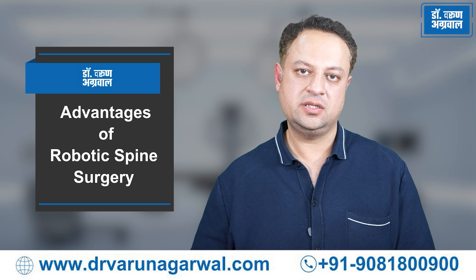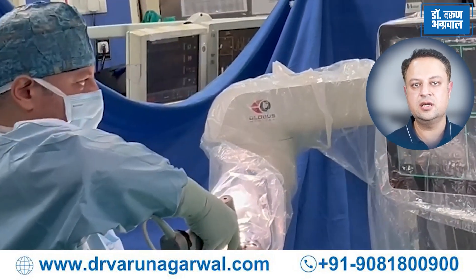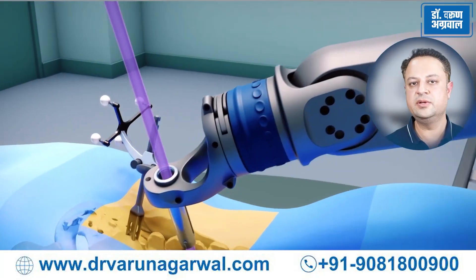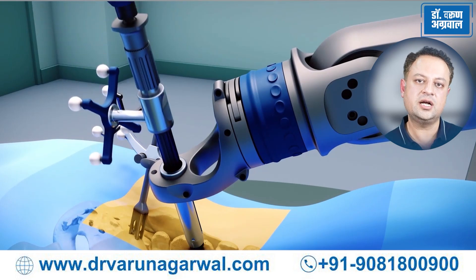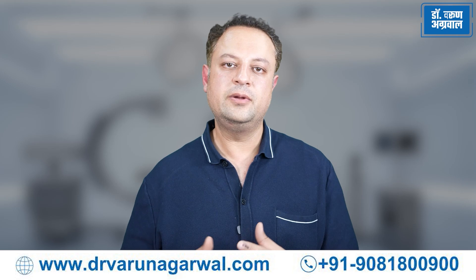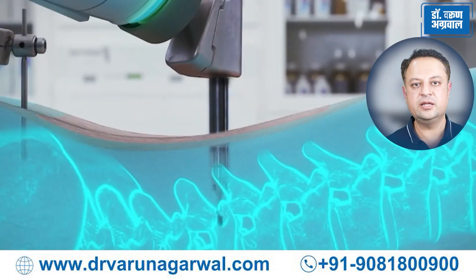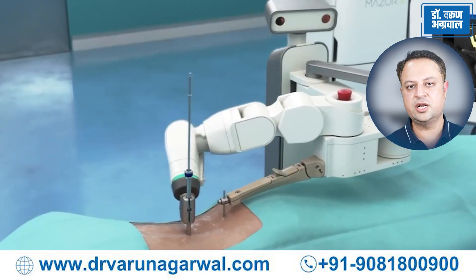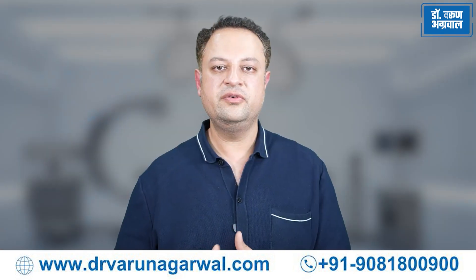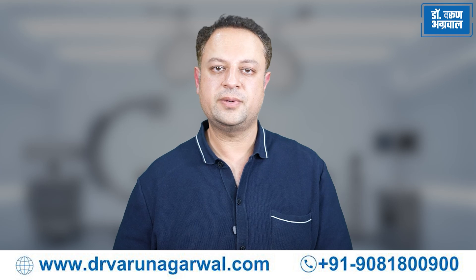Robotic spine surgery offers many advantages in the form of highly precise surgery, better improved patient outcomes, and the ability to perform these surgeries in a minimally invasive fashion. Robotic spine surgery represents a transformative advancement in the field of spine surgery. With its precision, ability to operate with minimally invasive techniques, and improvement in patient outcomes, robotic surgery is revolutionizing spine surgery in this day and age.